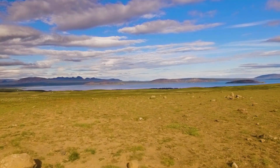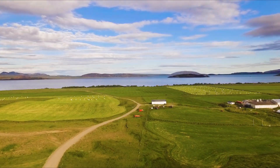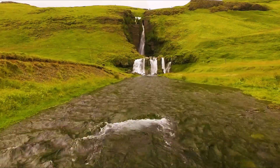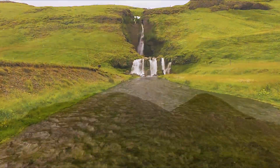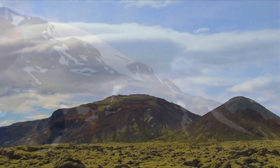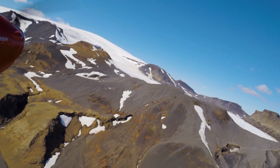Welcome to Iceland, where a seam in two tectonic plates lets lava run free, creating unforgettable landscapes — like lava fields and volcanoes both dormant and active, some of them topped with glaciers.